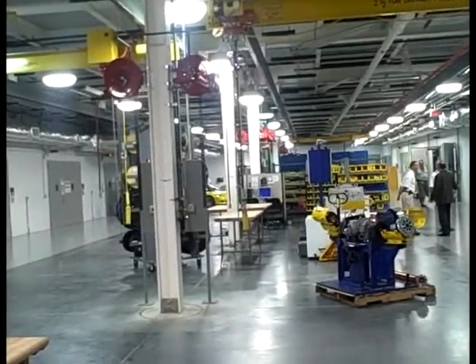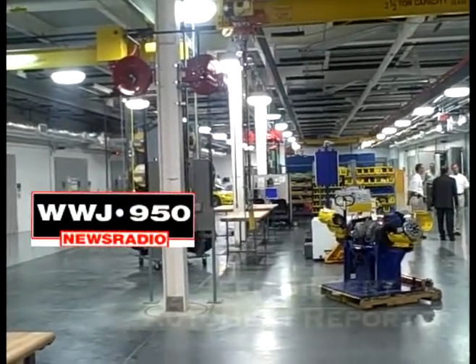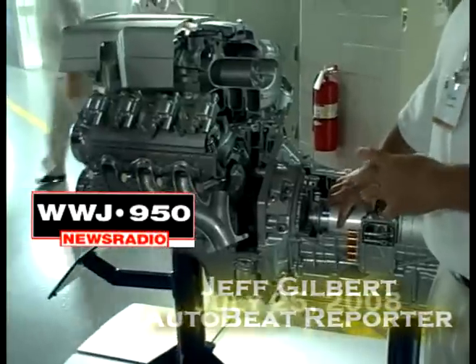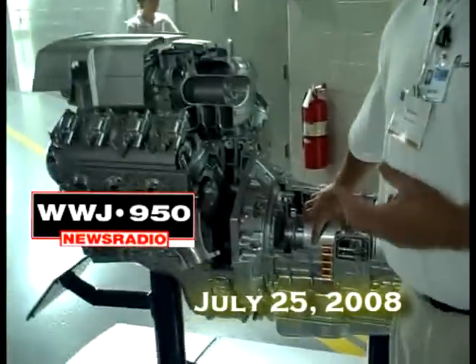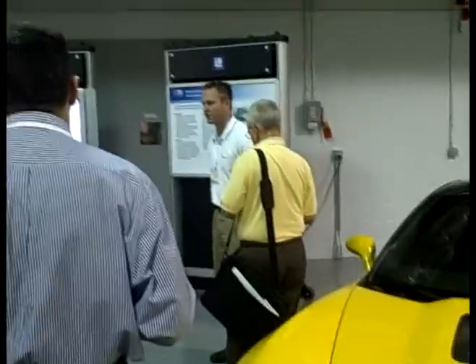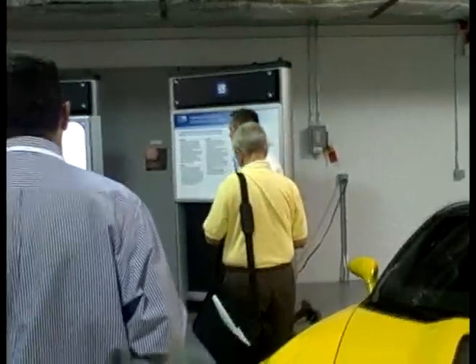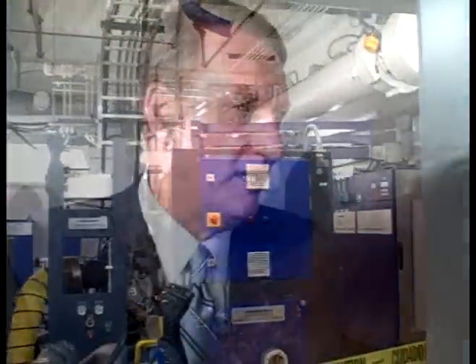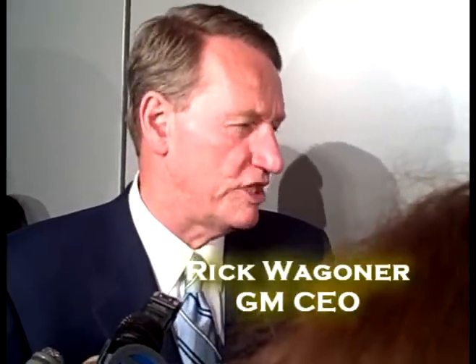It's going to take a lot of technology to design the fuel-efficient powertrains of the future, and this is where General Motors is going to do a lot of that work. It's called the Global Powertrain Engineering Development Center in Pontiac, Michigan. It's a very efficient, brand-new facility, and that's going to save money in the hundreds of millions of dollars every year. This is linked in with global facilities around the world, which really enables GM to leverage its resources.